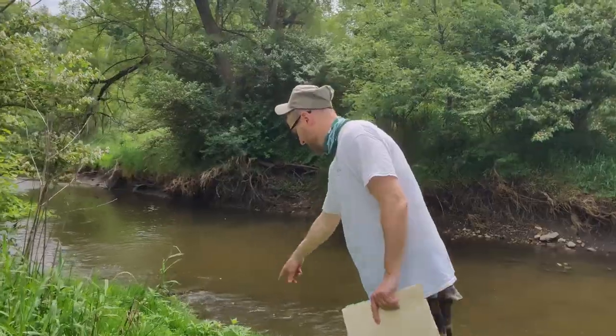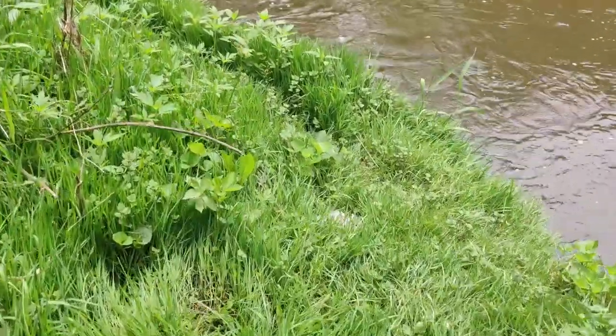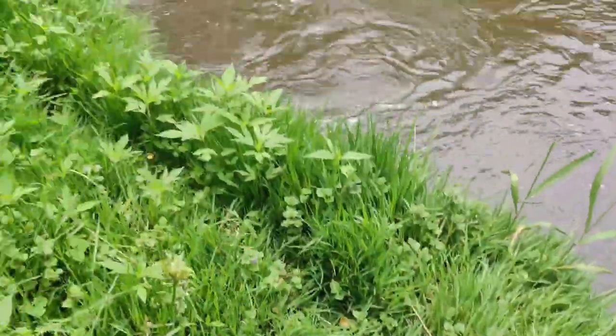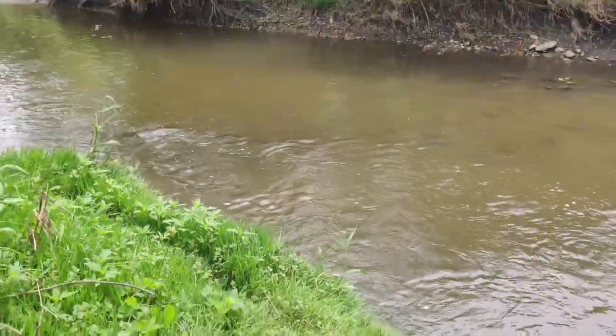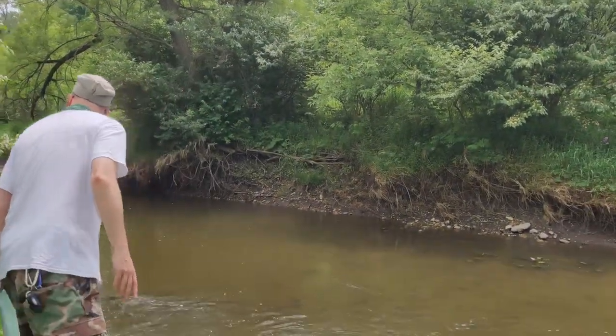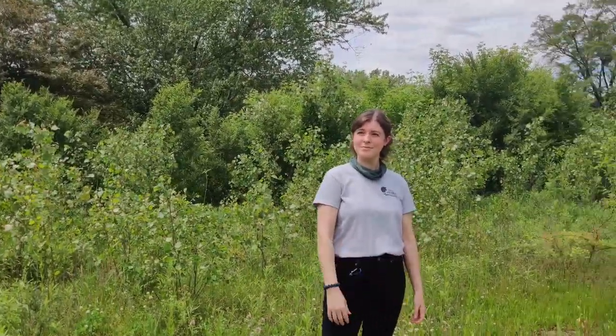There's a trail right here and right by the trail there's some clams. There's a trail going this way — I don't know if this is an otter necessarily or some other animal. Thank you very much for coming along with us. I hope you learned something today and hope to see you again.